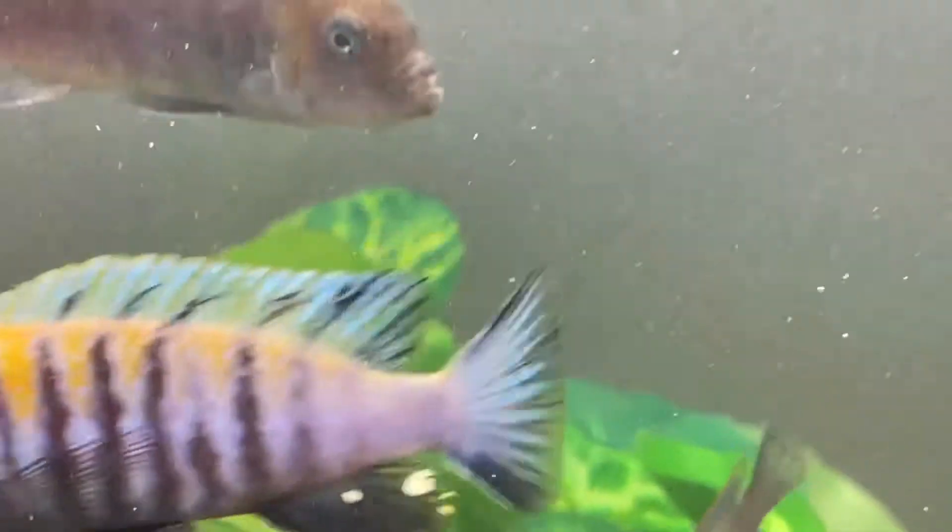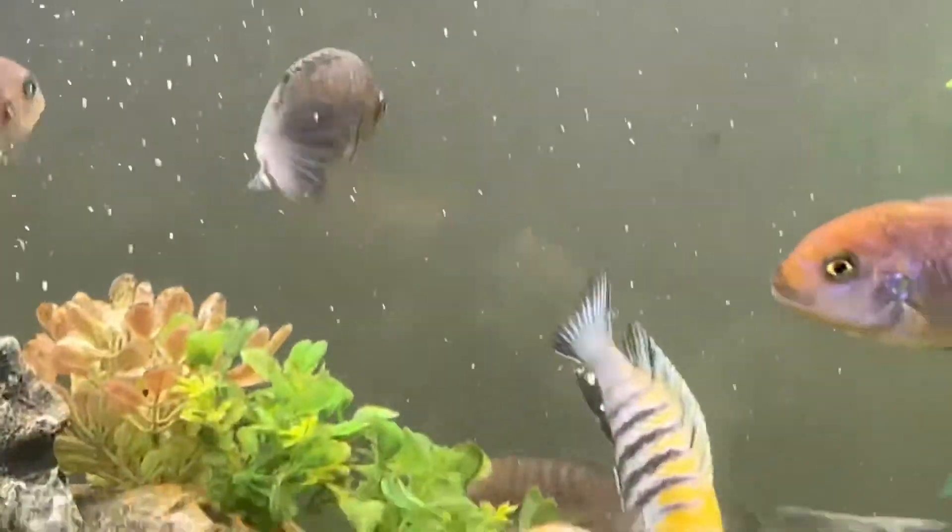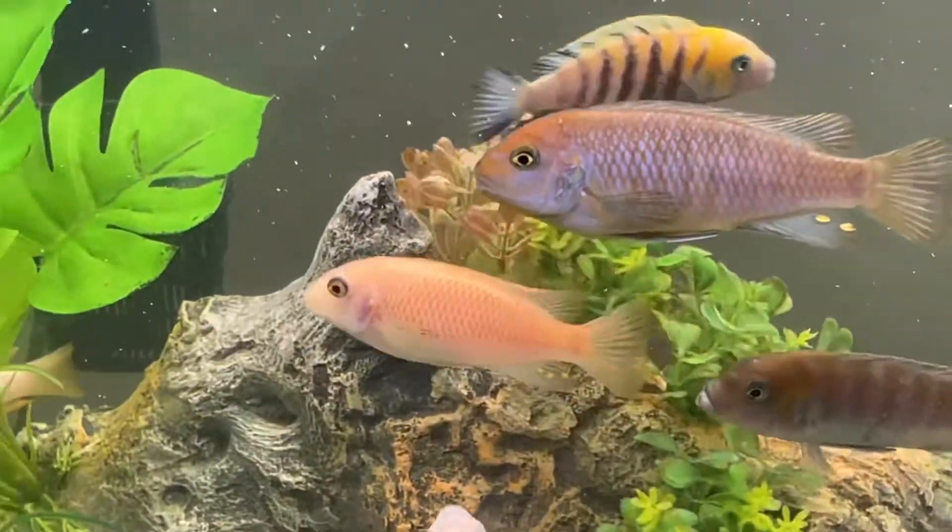I always seem to keep going back to this fish. This guy is an Africobu, and like I said before, he is one of my favorites. Look at him go.